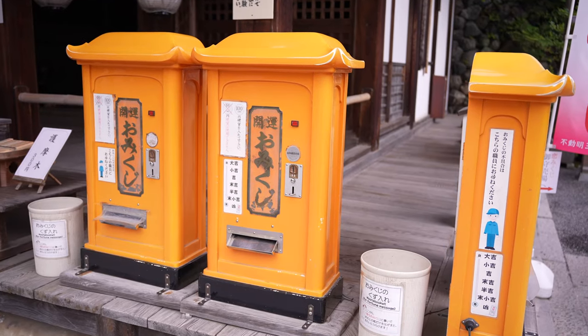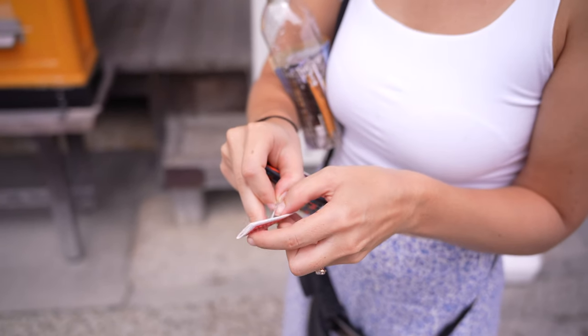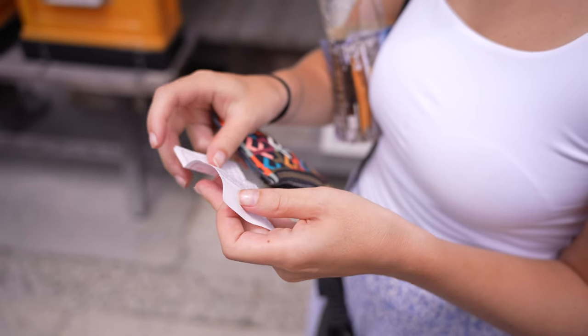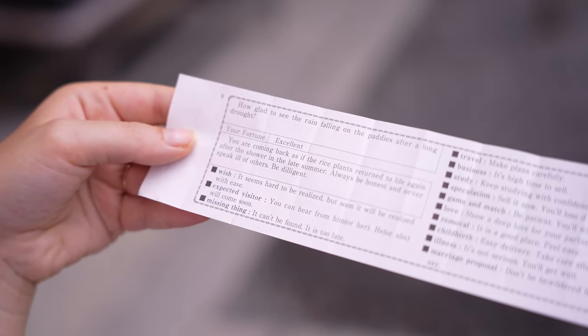These are little fortune machines — you put 100 yen in and receive a fortune. There's an English version, so I'm doing that. It's kind of difficult to open. It gives you a rating — mine's excellent! It tells you your fortune for your wish across categories: missing thing, travel, business, study, love. I like it — it's got all kinds of answers.